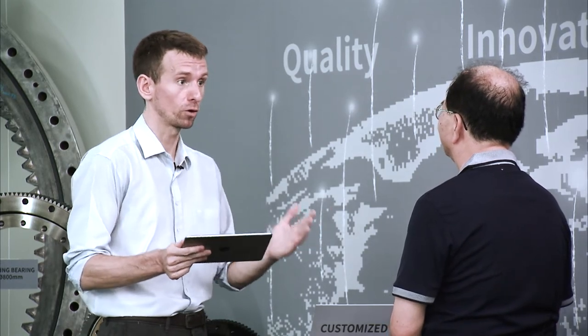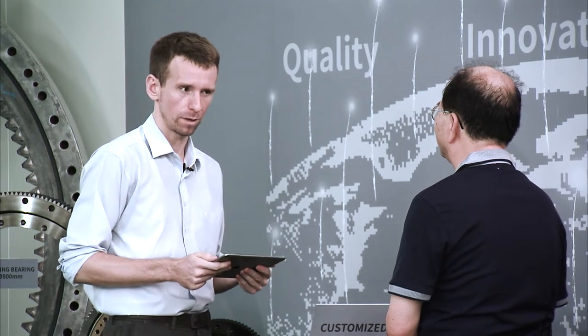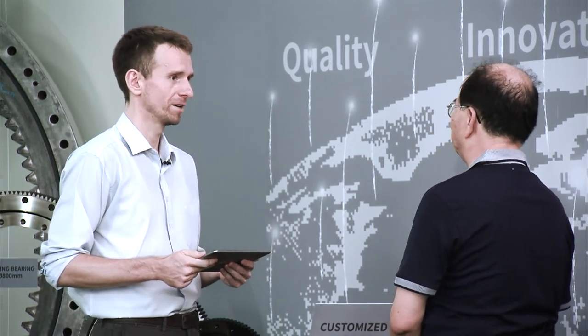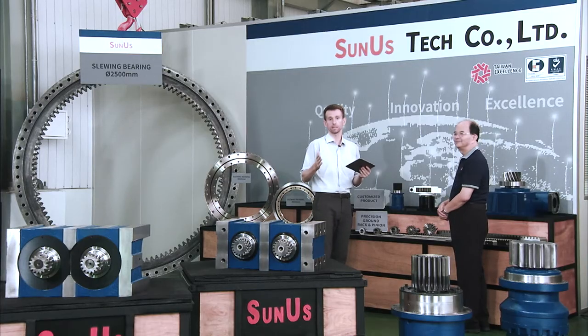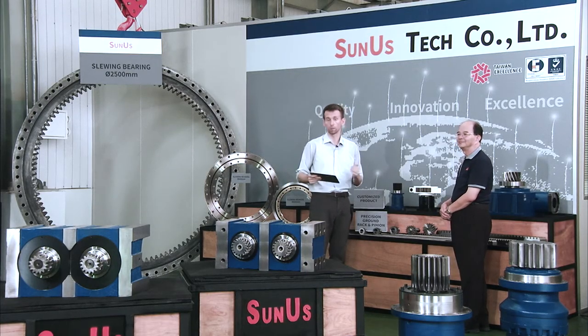Edward, thank you very much for sharing all your knowledge with us. You'll also join us for the Q&A session at the end of the show. It's my pleasure, and we'll be answering more questions later on. This segment is almost over, but we'll be back in a few seconds with Kate again. We'll be talking about R&D, customer communication, and customer support.